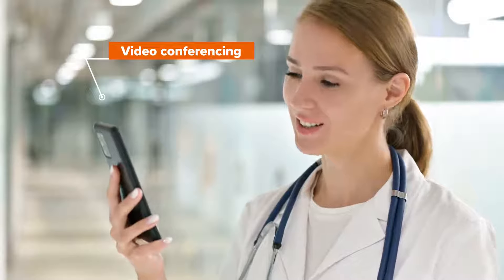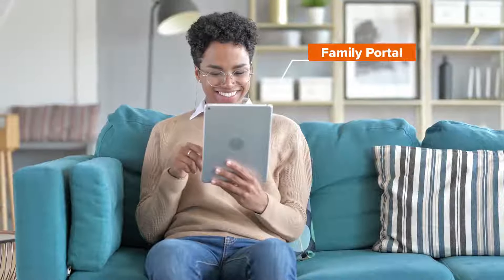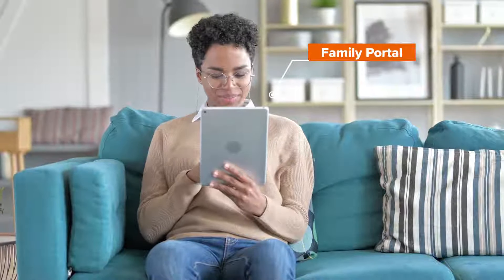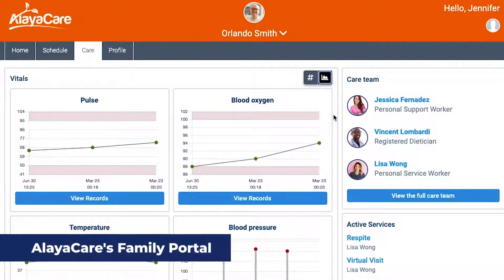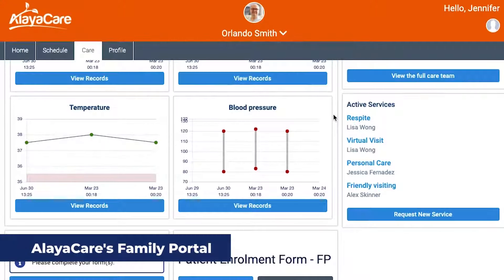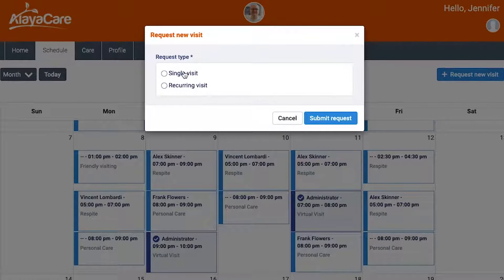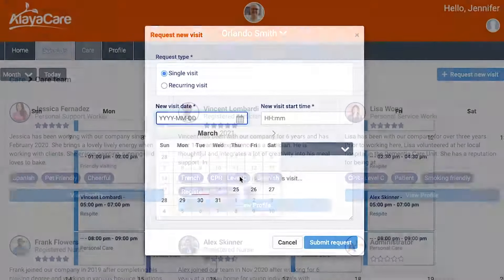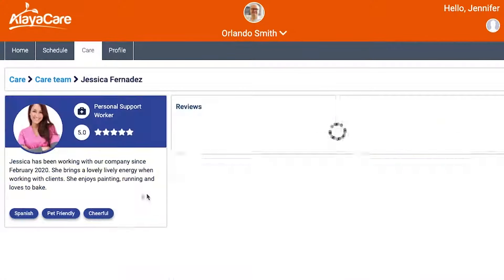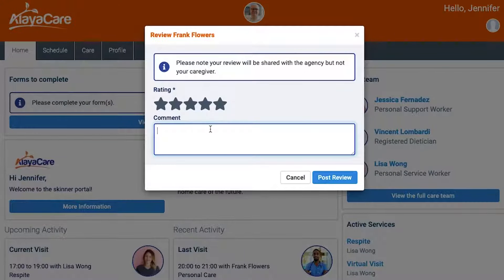Through AliaCare's virtual care suite, you have the option to provide clients with additional tools, insight, and accessibility to their care plans. The Family Portal provides key stakeholders with access to care plans and documentation, billing and payment information, a channel to send requests for schedule modifications, staff profiles for better visibility into who's caring for them, and the ability for your clients and their families to leave feedback on their delivered care.